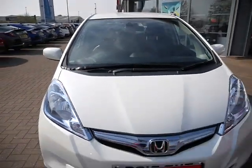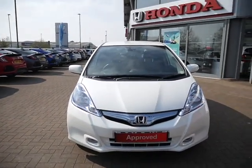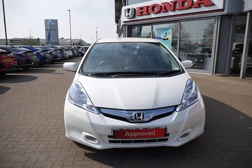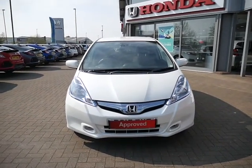This car is a non plug-in hybrid, so the car charges itself. The 1.4 petrol engine will charge the batteries and it will switch between drive modes — very, very clever car. Get it whilst it's hot! This car will have a 12-month warranty and Honda Finance is available.